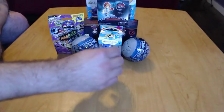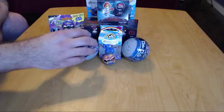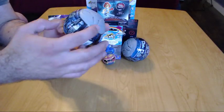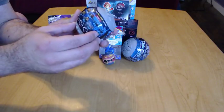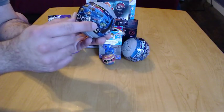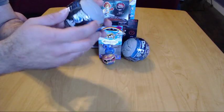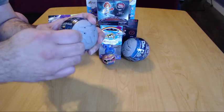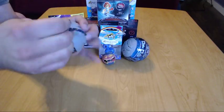Let me go ahead and open up one of these — they are the Rocket League cars, Series One. Little collectible cars, they're kind of awesome. I saw them in the store and I was like, I should totally get one of these. They come in kind of little ball containers.